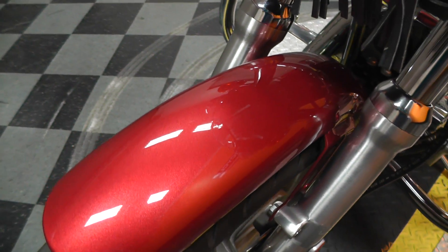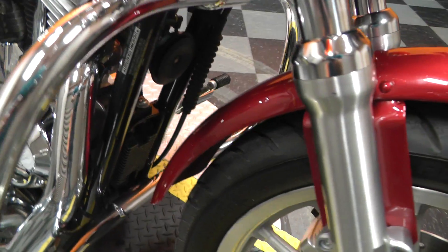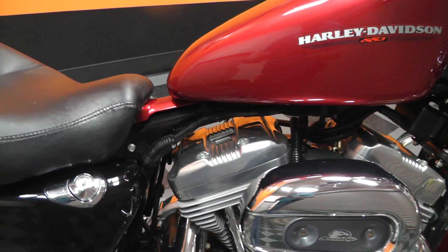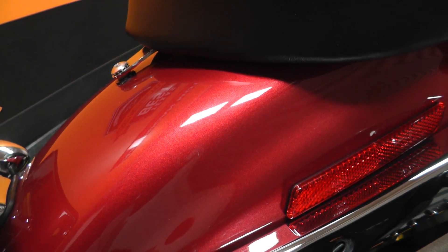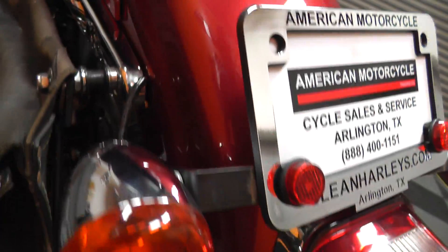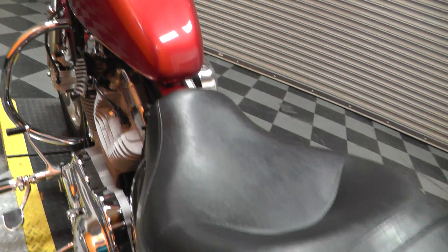I don't see anything on that front fender — no dents or scratches. The tank looks real good. Rear fender here, I see there might be one tiny little scratch right there, I don't know if you can even see it on the video. A little bit of tire on the rear. Bike's in pretty neat shape.